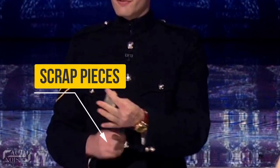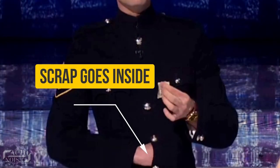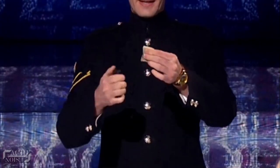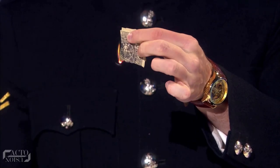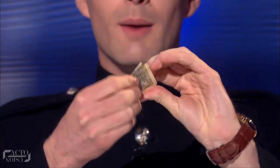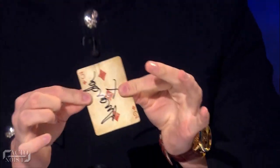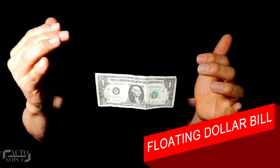Very carefully, he took the torn pieces behind the fingers of his other hand and kept them inside the pocket of his jacket. With the act of getting a lighter, he only burnt the extra edges of the piece of card which remained stuck over the actual card, then blew off the fire. Finally, when he opens it up, we get the actual card signed by Amanda. At number five: the floating dollar bill.